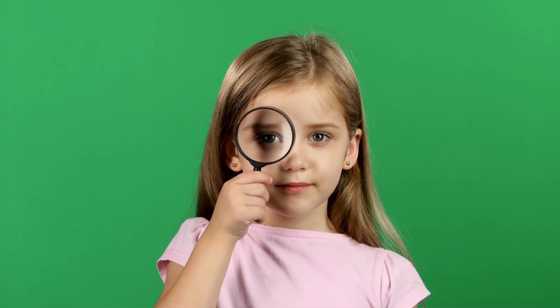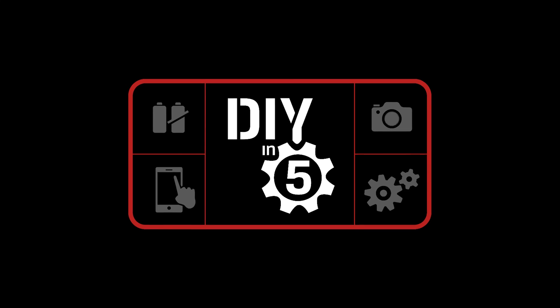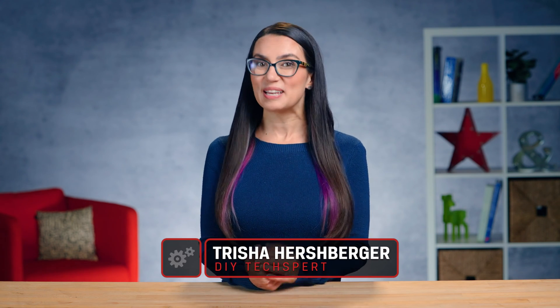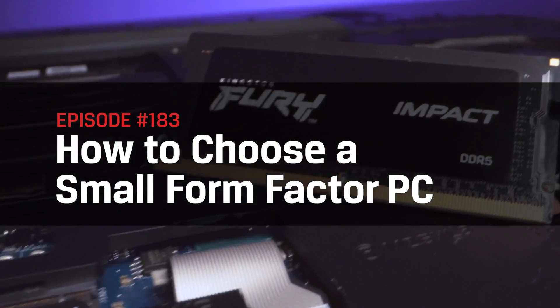What if I told you that you could get the power of this and the portability of this in this? This is a small form factor PC, and today I'll help you decide if going tiny is the right route for you. This is DIY in 5. Hey everyone and welcome to DIY in 5, the show where we make tech simple for the everyday user. My name is Trisha Hershberger and today I'll help you decide if a small form factor PC could be right for you, and some things to consider as you pick out your new tiny powerhouse.